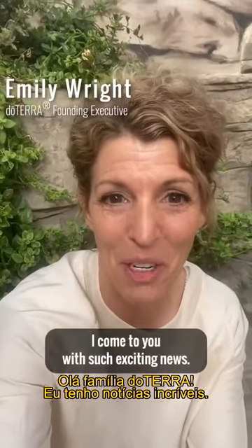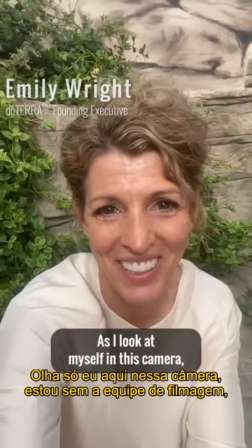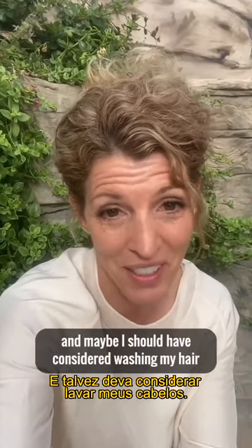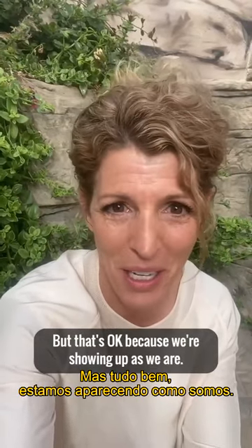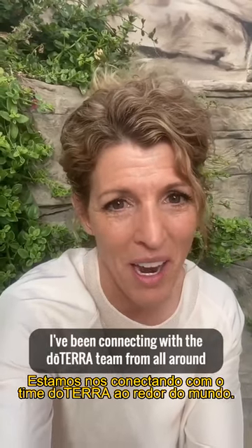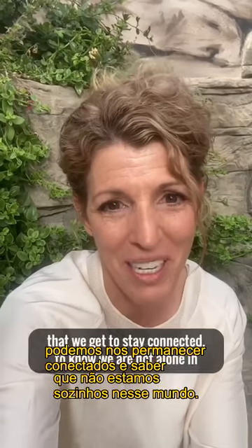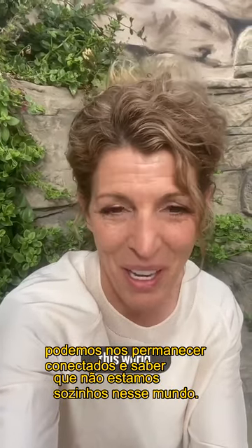Hey doTERRA family, I come to you with such exciting news. I realize my hair is a little bit crazy — maybe I should have washed it today — but that's okay because we're showing up as we are. I've been connecting with the doTERRA team from all around the world virtually today, and I love that no matter where we are, even when we're quarantined to our homes, we get to stay connected and know we're not alone.